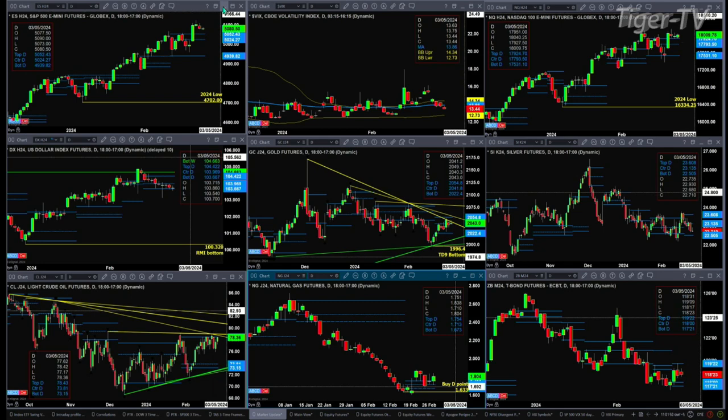Light crude is testing resistance again, both the top of its daily profile at the 78.43 level as well as descending trend lines. If price can close above that level, then we've got game on — you could end up with an A-to-B equals C-to-D move to the upside.